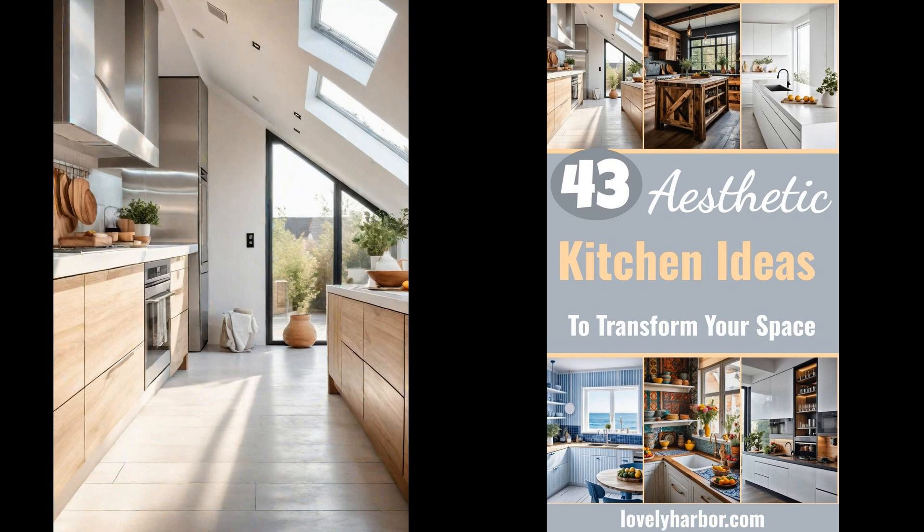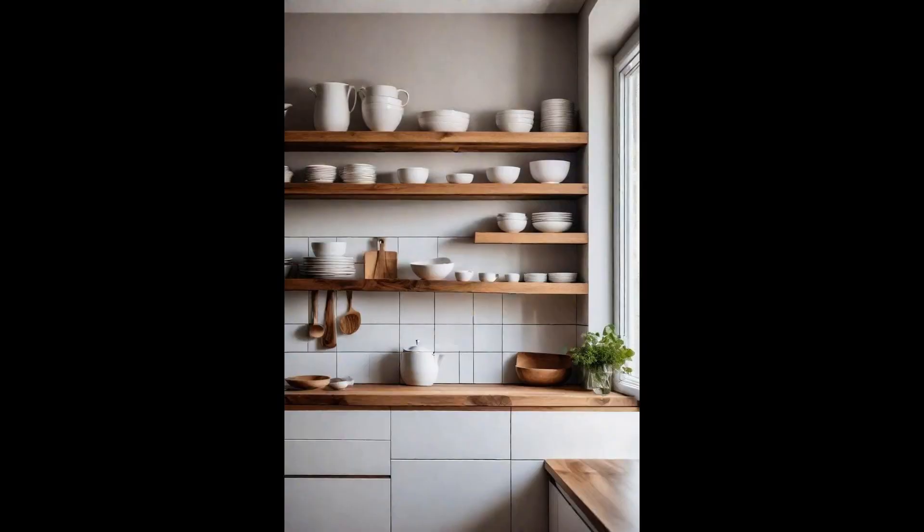Here are 43 aesthetic kitchen ideas to inspire you. Floating wooden shelves are a breath of fresh air in the modern kitchen, eloquently merging function with form. They invite a sense of openness, rarely achievable with traditional bulky cabinetry. When adorned with minimalist ceramics, these shelves transform into a canvas, showcasing simplicity and elegance in everyday items.